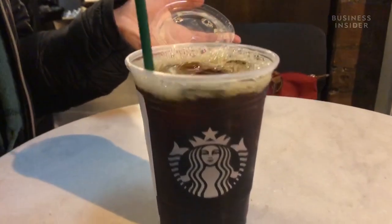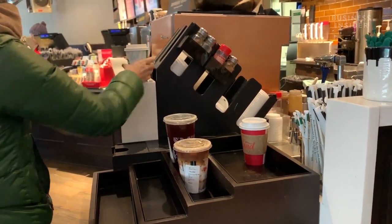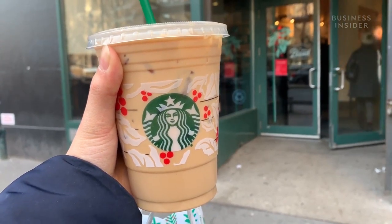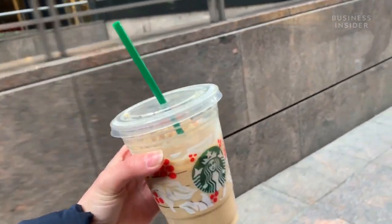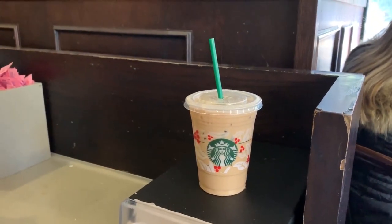Another tip: you can always ask for light ice. Instead of a grande iced coffee, save money by asking for a tall with light ice instead. You'll spend less while getting almost the same amount of coffee, just with less ice.